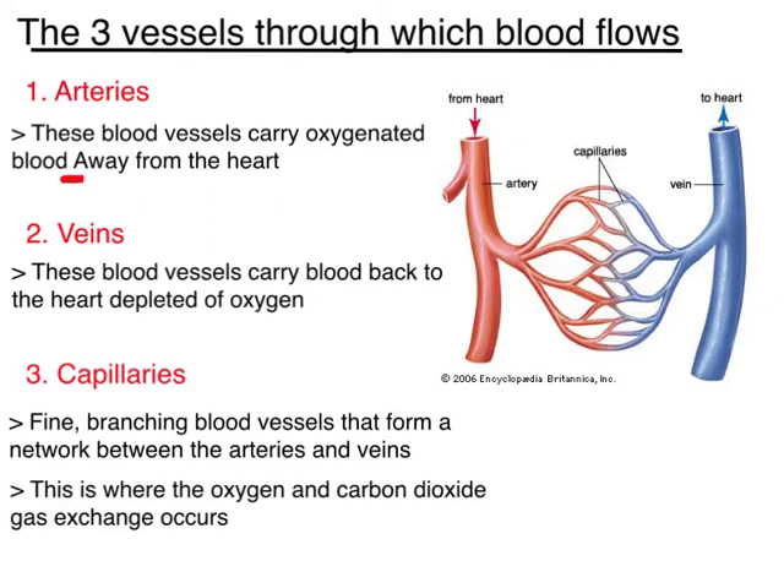The third type of blood vessel are your capillaries. These are the smallest blood vessels that we have — a very fine, small, branching blood vessel that forms a network between your arteries and your veins. This is where your gas exchange occurs. When we talk about gas exchange within your blood vessels, we're talking about the oxygen from the air and the carbon dioxide, which is a waste product produced by your cells.